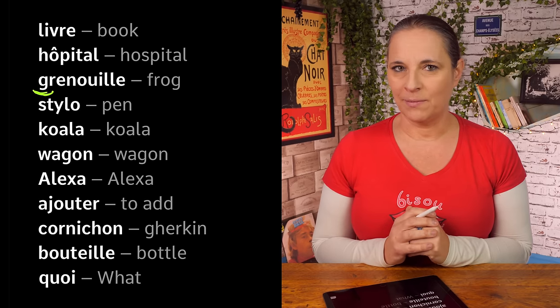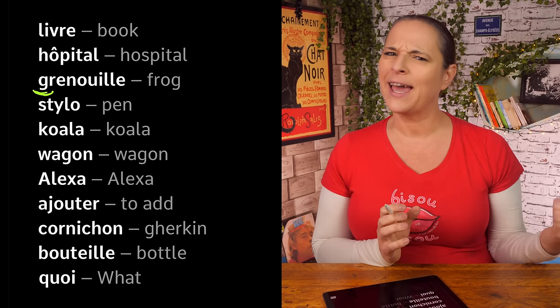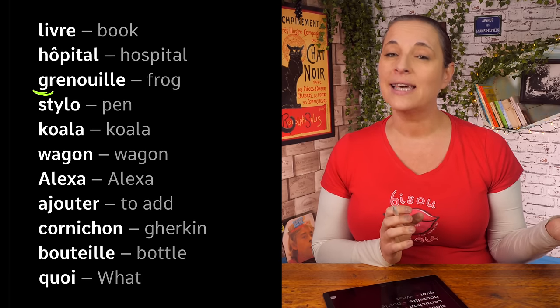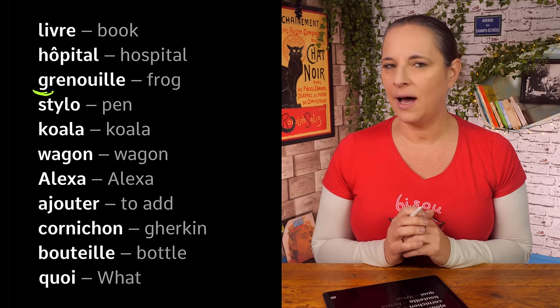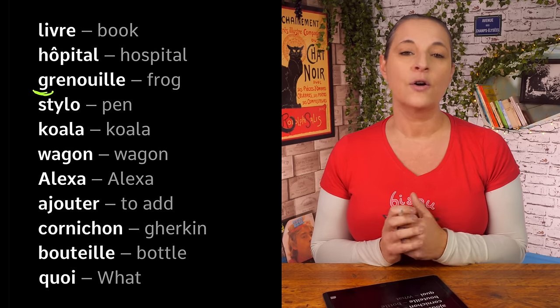The next one is 'koala'. How do you spell koala? How was the K? Do you remember the K from the French alphabet? The K is 'K' in French. So: K, O, A, L, A — koala. Très bien.